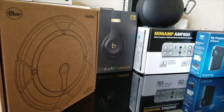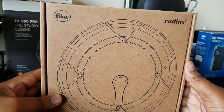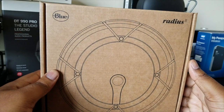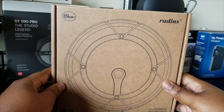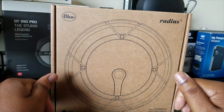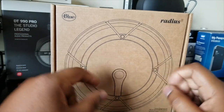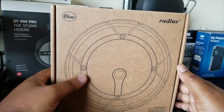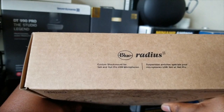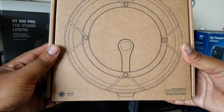The star of the show today is not the Blue Yeti — you guys already know that. The star of the show is the Radius 3, a brand new shock mount for the Yeti and the Yeti Pro. After I received my new Yeti Pro, they sent me a coupon and I got the Radius 3. I was originally going to get the Radius 2, but when I went to the website I saw the 3 — so the 3 is the brand new one. Let's see what's on the box.